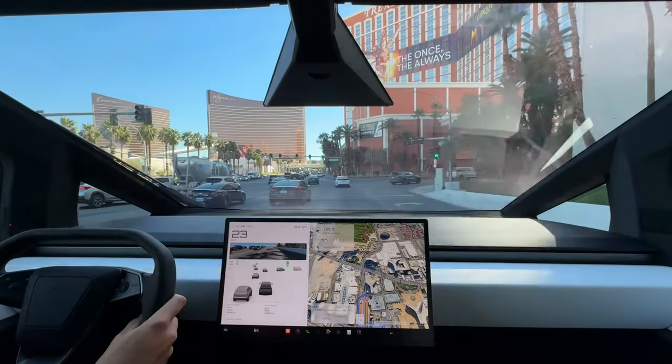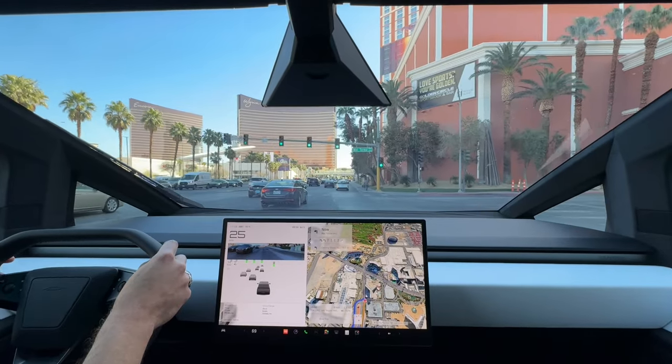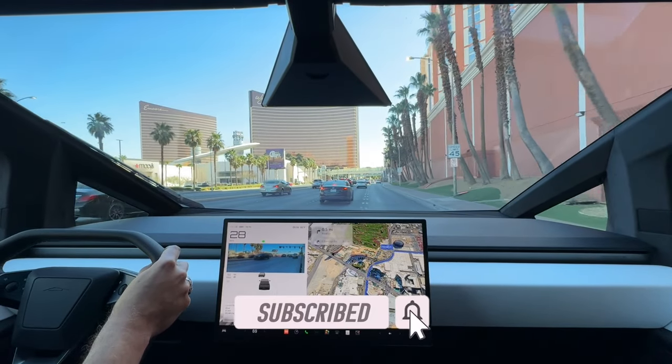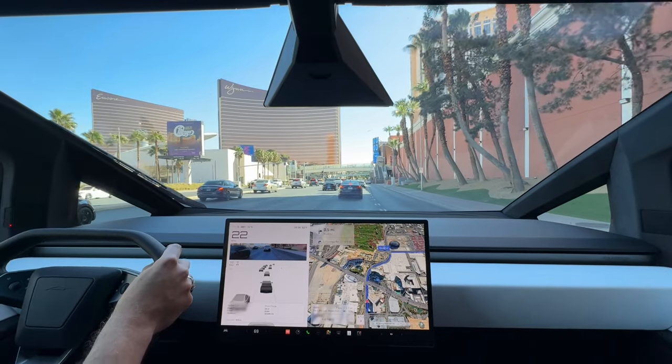Here we are on the Las Vegas Strip. I figure I haven't driven this thing on the Strip yet. We'll see how this wide behemoth does in Vegas traffic — really it's more how am I going to do driving this car in Vegas traffic, but it should be fun.